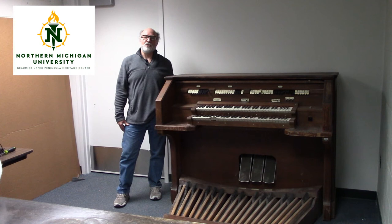Hello, welcome back to another edition of From the Vaults. My name is Daniel Trucke. I'm director of the Beaumier Upper Peninsula Heritage Center, and today we featured this very cool organ that for over two decades was used in Kay Hall Auditorium at Northern Michigan University.